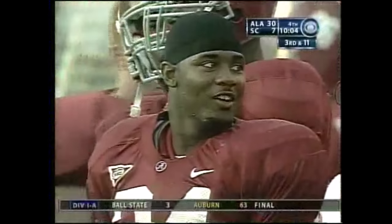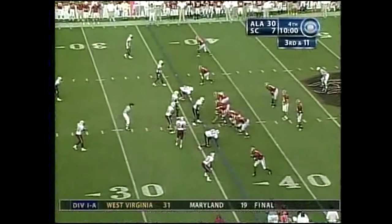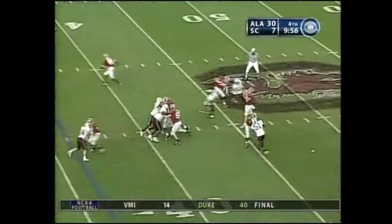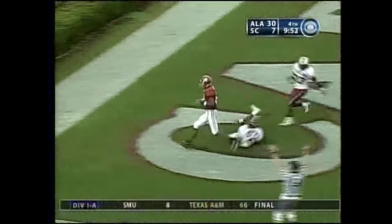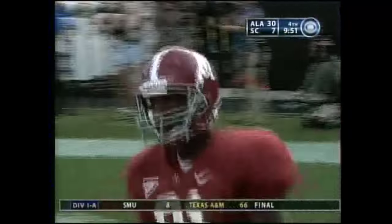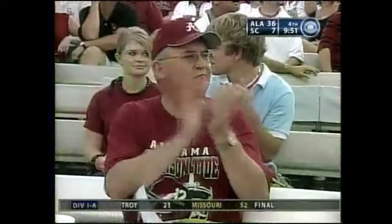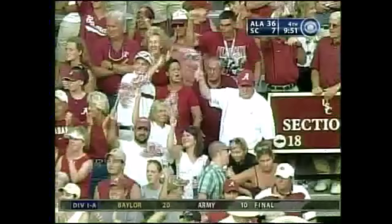Get the confidence in this offensive system so that if something does happen to Kenneth Darby, these guys are ready to step up and play at that same level. Roger Wilson, deep ball, and underneath — touchdown, Bama. It was Keith Brown for his second six of the day. And I'm talking wide open, wide open. A great throw by John Parker Wilson — make no mistake about that.